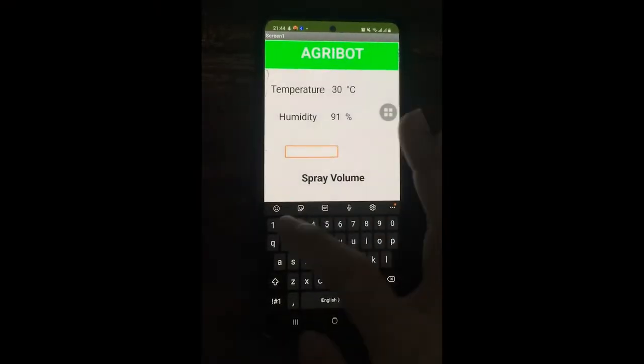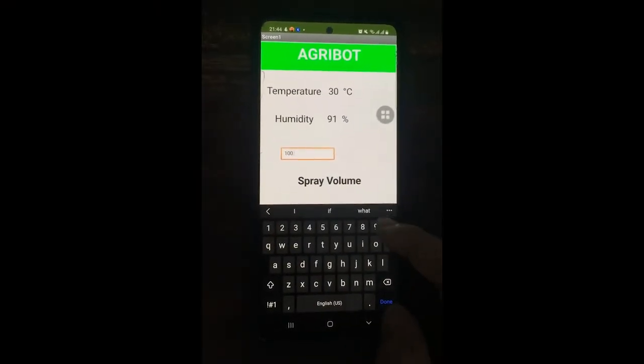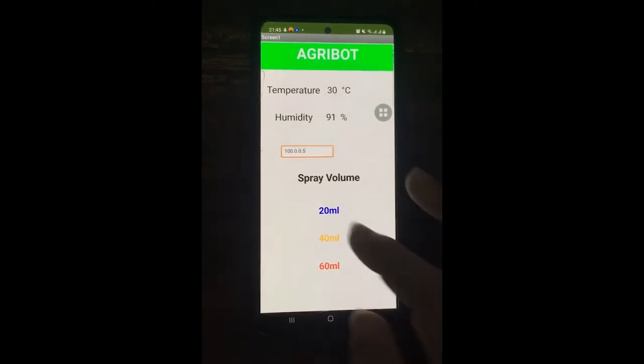The user can change the required amount accordingly, and monitor the real-time temperature of the greenhouse using a mobile application.